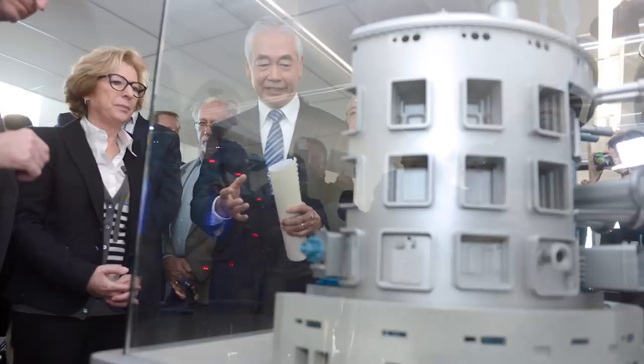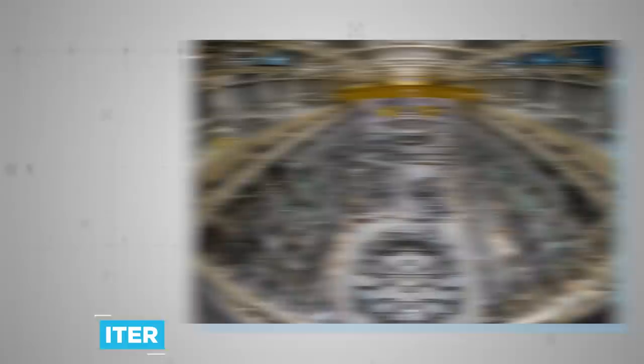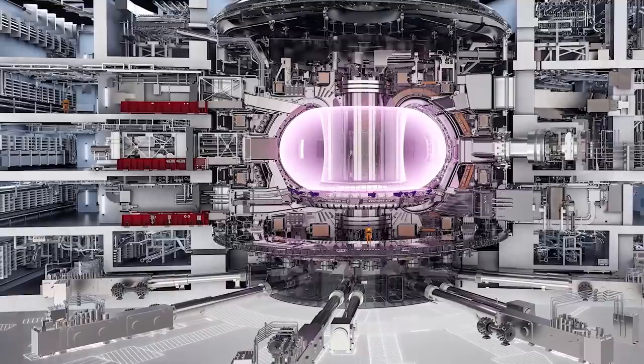Last summer, a critical milestone was reached on a science project so vast in scope it was initiated back in 1985. In July 2020, technical construction finally began at the so-called ITER, or International Thermonuclear Experimental Reactor, situated just outside the sleepy 10th-century commune of Saint-Paul-les-Durance. ITER is the most expensive and complex engineering project ever undertaken by humanity.